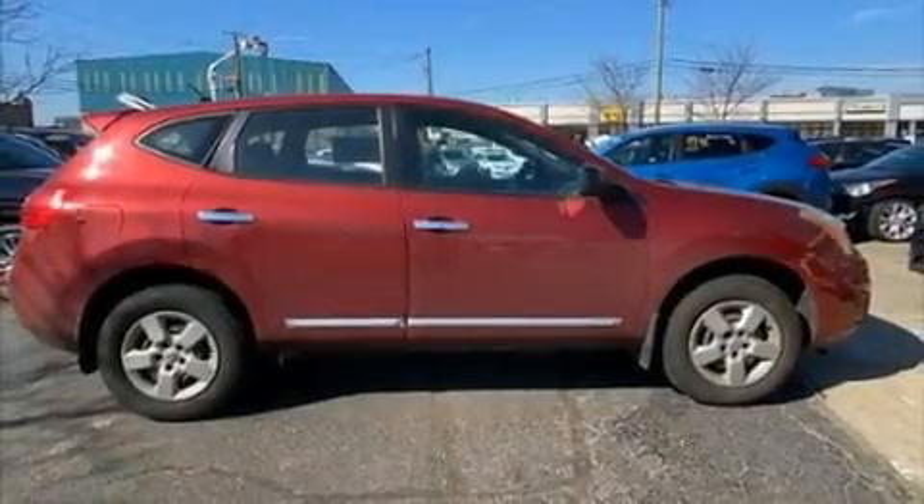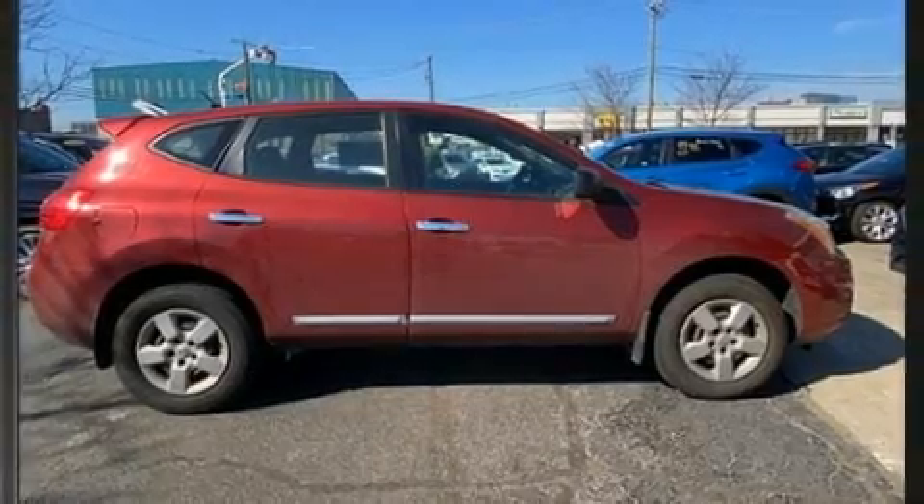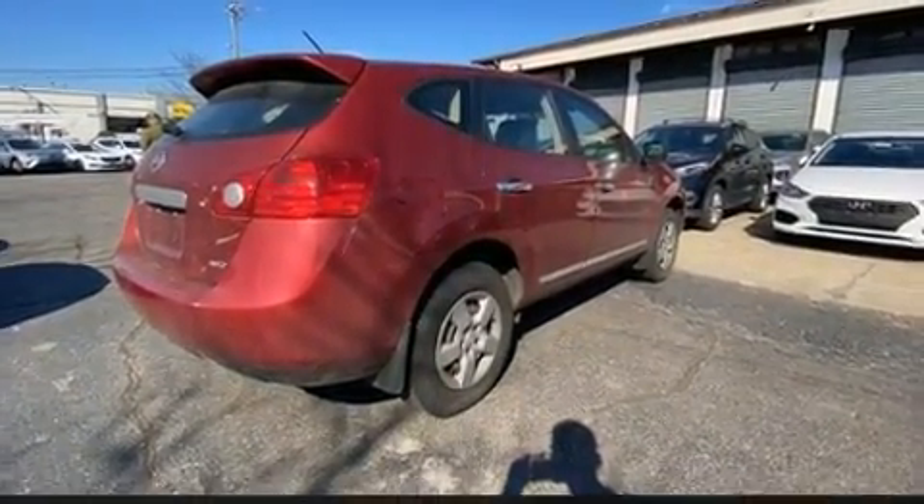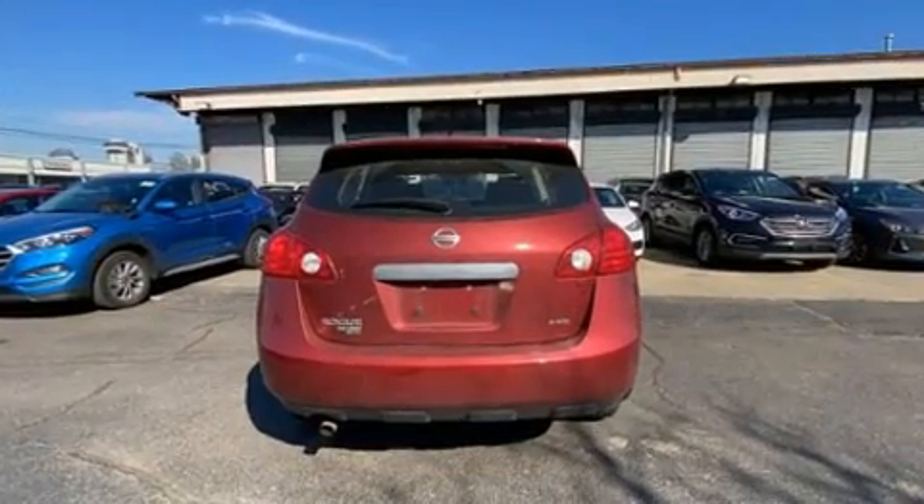Discerning drivers will appreciate the 2013 Nissan Rogue. Smooth gear shifts are achieved thanks to the efficient four-cylinder engine. And for added security, Dynamic Stability Control supplements the drivetrain.